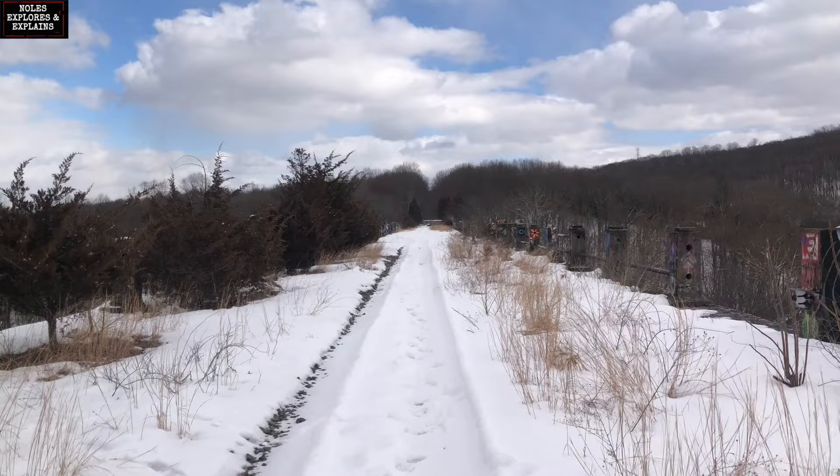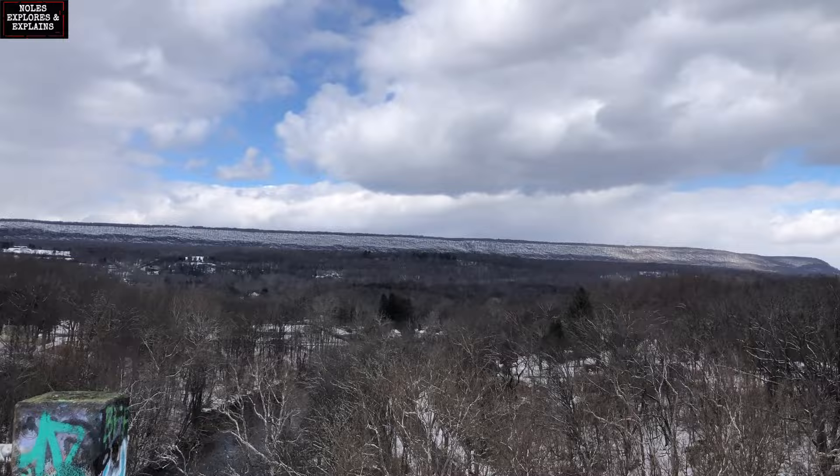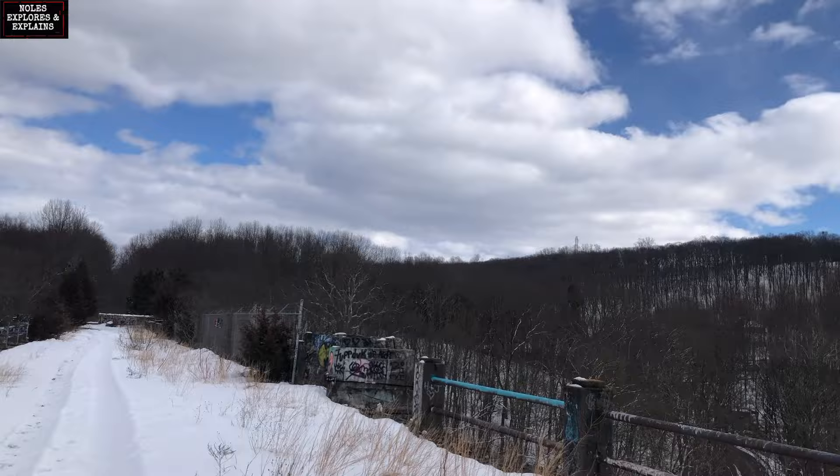They straightened out their main line from New York City to Scranton across northern New Jersey. They reduced the curves in the line, reduced all grade crossings, had huge fills and huge cuts, and then of course these two huge bridges as well. It allowed trains to travel up to 70 miles an hour along this line, which was unprecedented — and this was in 1908.